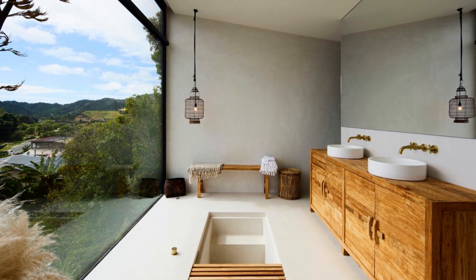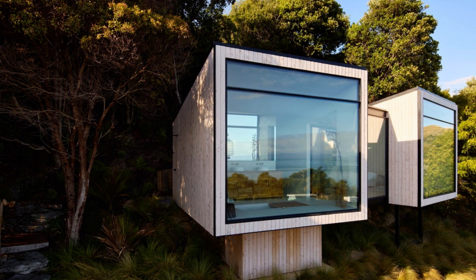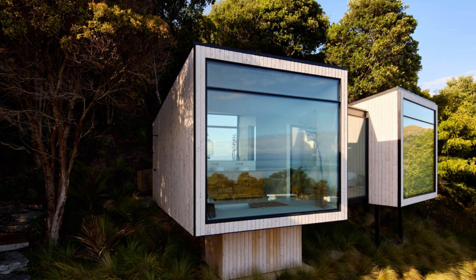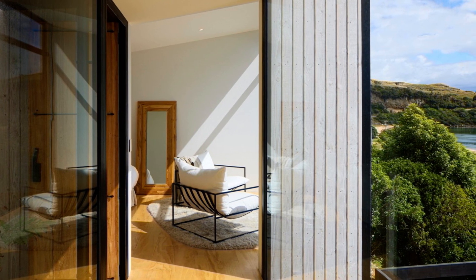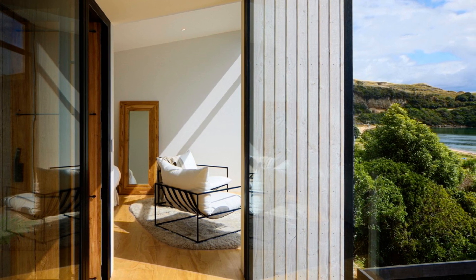The architectural design focuses on breaking up the bulk of the building with elements like depth, transparency, and reflectance. The choice of materials plays a significant role in the design. The structure combines concrete, timber, and steel, and these materials are also highlighted in the finishing touches. The design embraces the inherent beauty of these materials as part of the overall aesthetic.